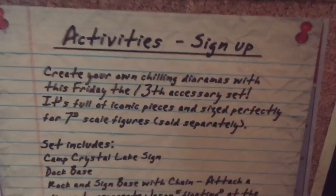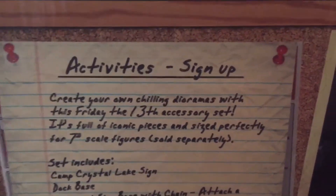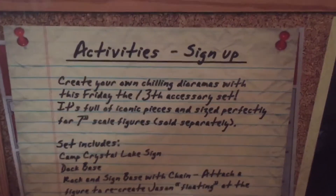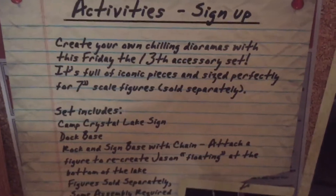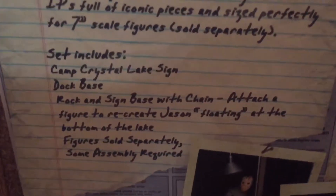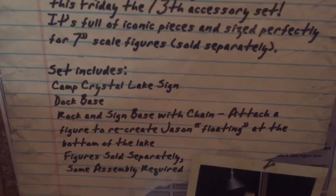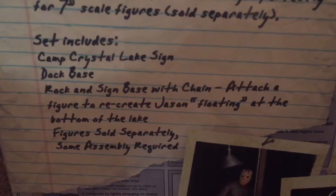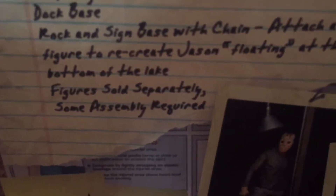Nexa Real Toys. We got activities — create your own chilling dioramas with this Friday the 13th accessory set. It's full of iconic pieces and sized perfectly for seven-inch scale figures sold separately. Set includes Camp Crystal Lake sign, dock base, rock, and sign with chain to attach figure to recreate Jason floating at the bottom of the lake. Figures sold separately. Some assembly required.